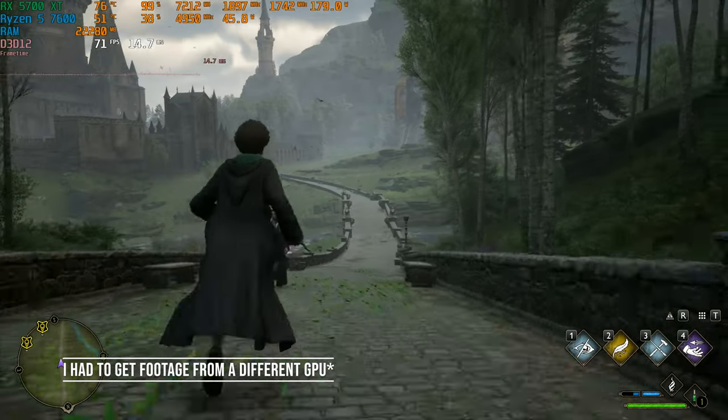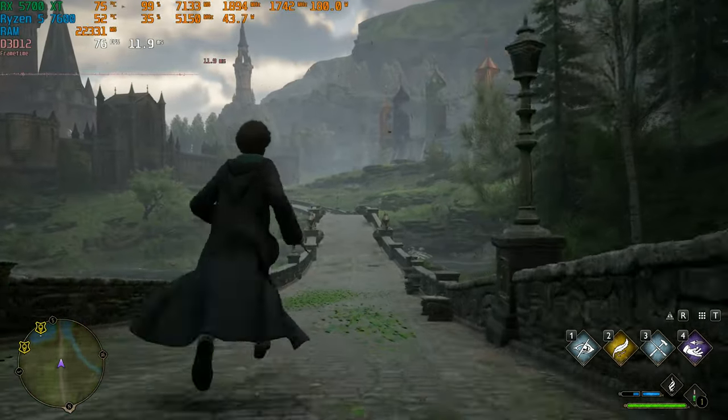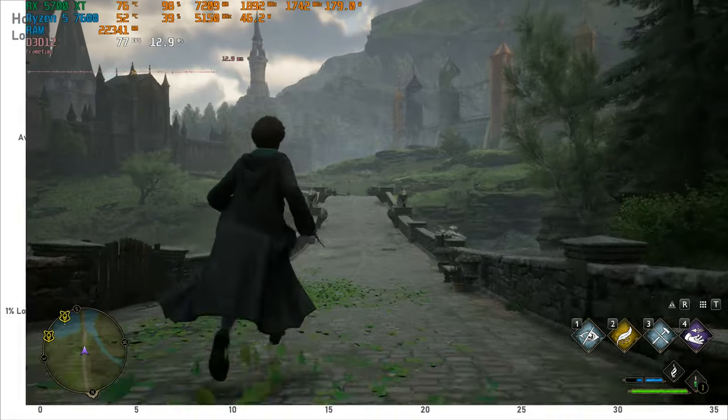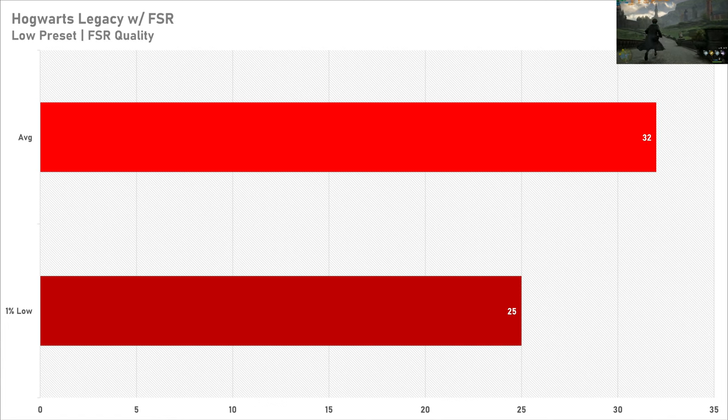If you told me Hogwarts Legacy would get at least 30 FPS on the 8600G's integrated graphics I would be pretty skeptical, but it's possible. 30 FPS at native 1080p with a 1% low of 23 frames per second is pretty good performance. Enabling FSR basically does nothing here — it adds only an extra 2 FPS — so I'd recommend just disabling that altogether and playing at native. That's basically Xbox One levels of performance on the lower preset, which isn't bad.